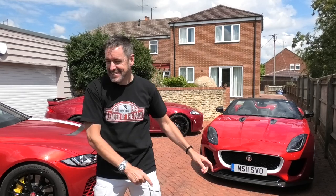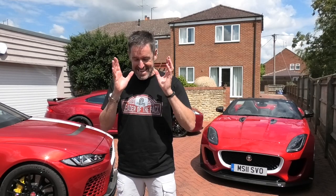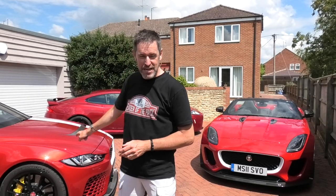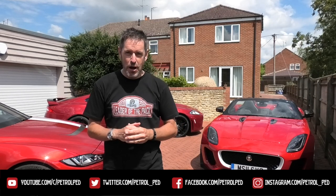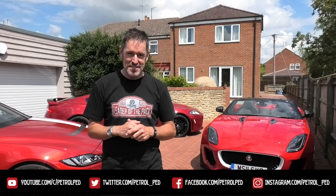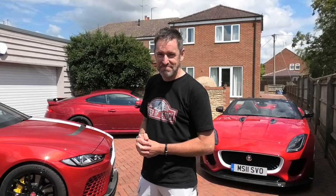A massive thank you to Mike for letting me play with his baby. It's not over though — what I'm going to do right now is jump behind the wheel of the Project 8 and take that up the road for a spin. Not many people can say they've gone from a Project 7 to a Project 8, but that's what I'm about to do. Make sure you tune in to the next video, which will drop on Monday evening at six for the Project 8. For now, for the Project 7, that's it. If you've enjoyed this one please give me a thumbs up, comments below are always welcome, please subscribe to Petrol Ped, and I'll see you on the next film.